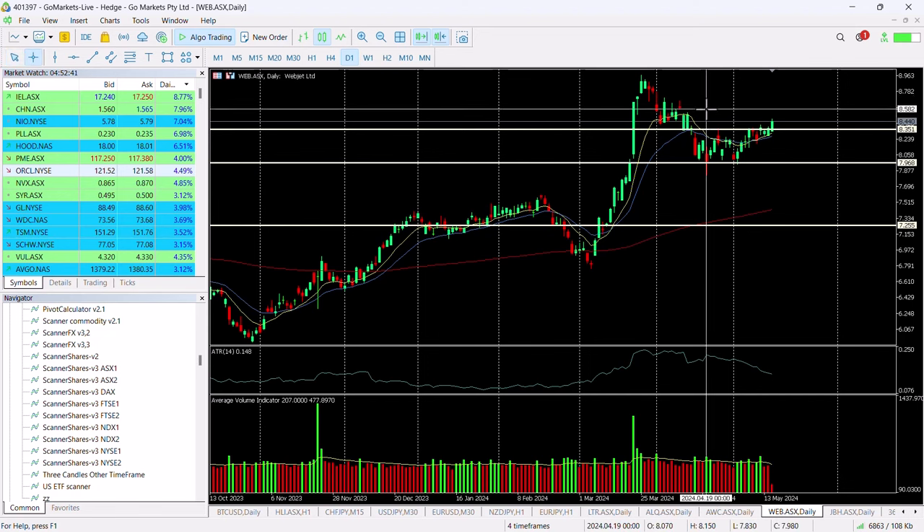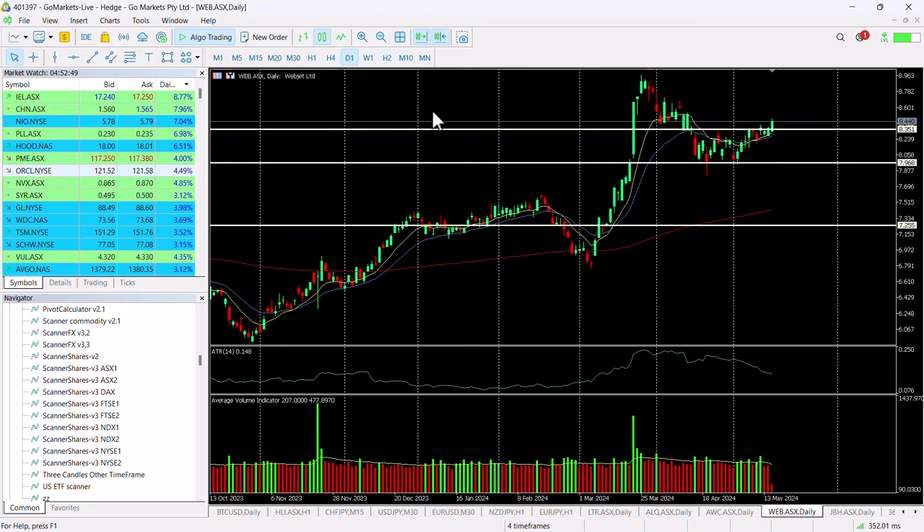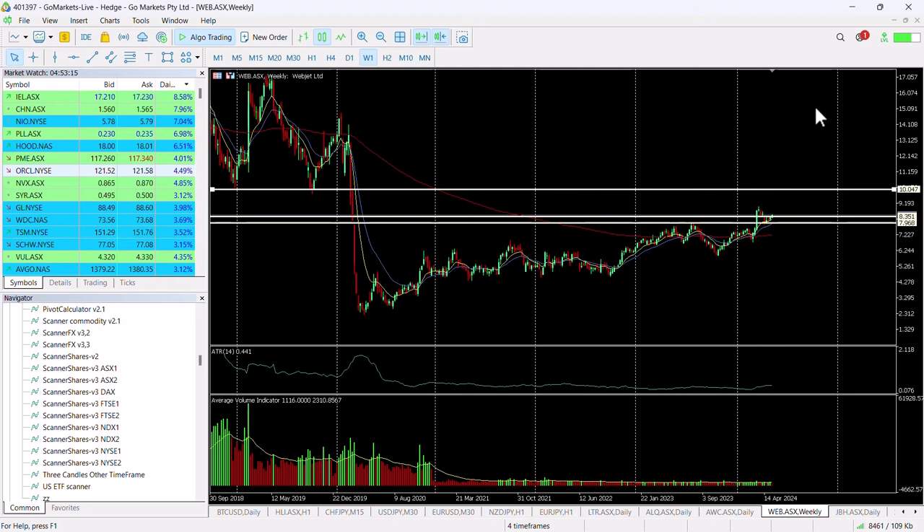So it is suggestive that we may get a run-up at least to test the highs of March, which would be a gain of around about 6%. But if we look at a weekly chart, you can see the upside potential on this is significant. Over the next few weeks we could see a test of $10 if this momentum continues and we breach that previous March swing high.